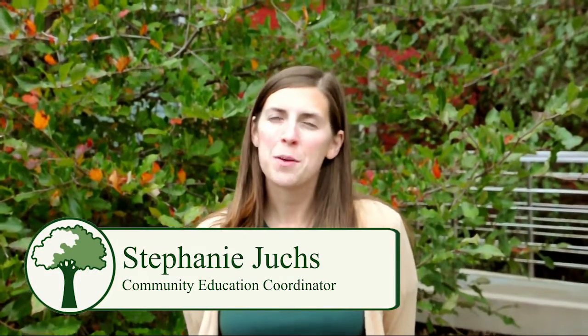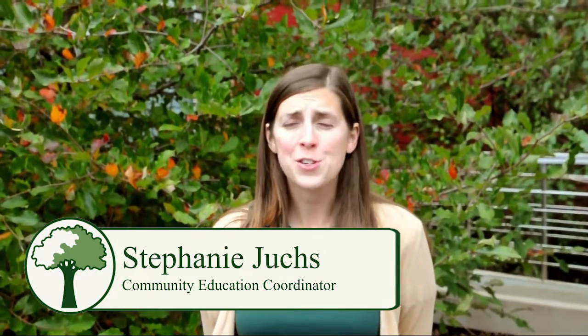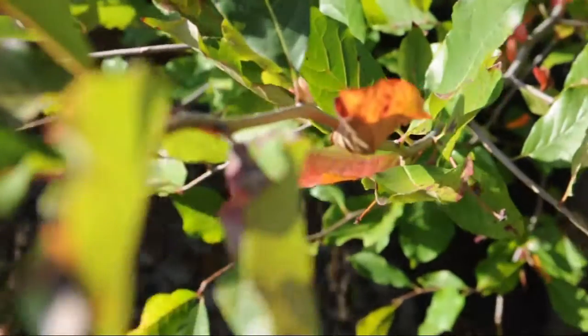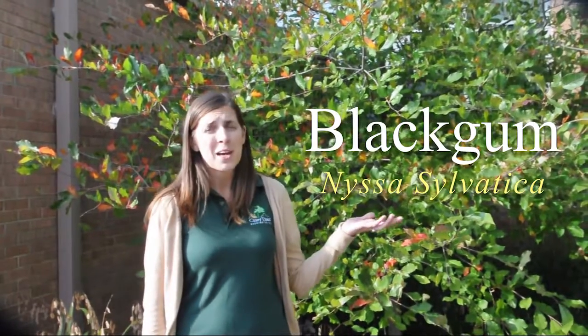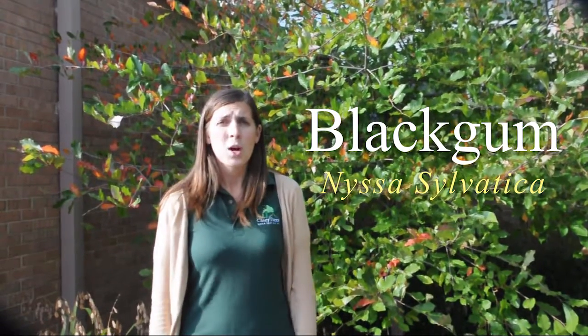Hi there, I'm Stephanie, the Community Education Coordinator at Casey Trees, and today you're joining us for Phenology Friday. This Friday I'm highlighting one of our native tree species, Nyssa sylvatica, often known by its common name Black Gum or Tupelo.